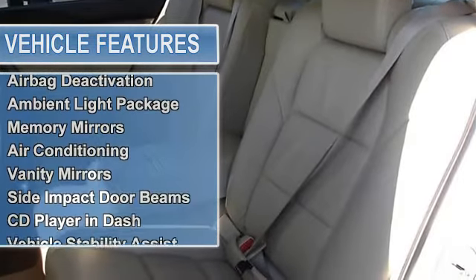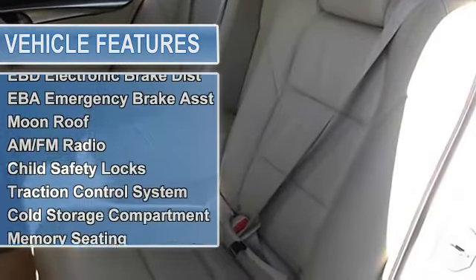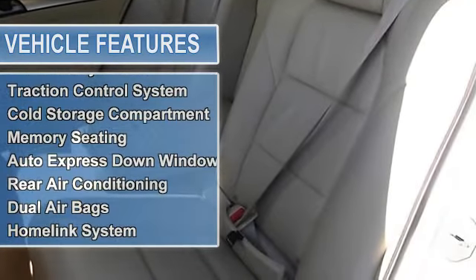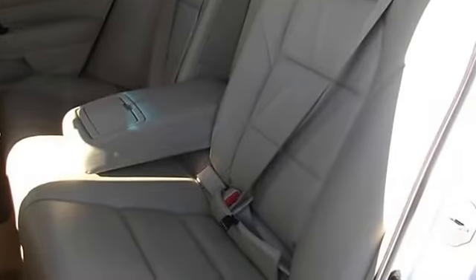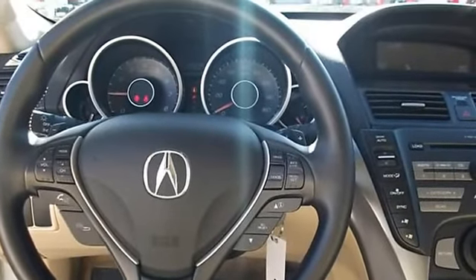Passenger seat height adjust, ambient light package, memory mirrors, air conditioning, vanity mirrors, side impact door beams, CD player in dash, vehicle stability assist, tire pressure monitor, turn signal mirrors.